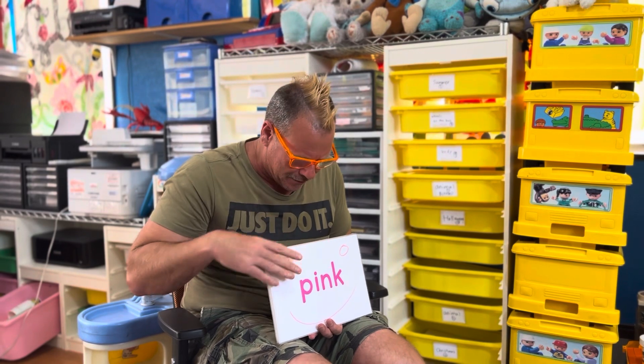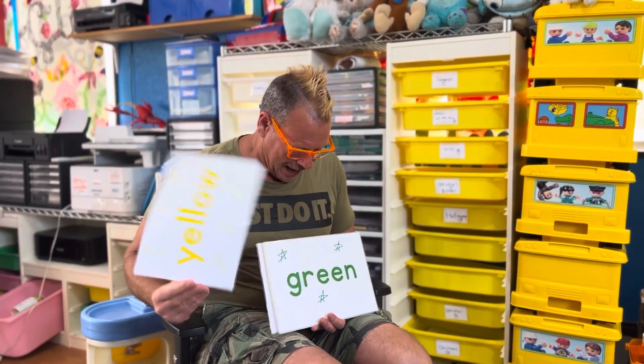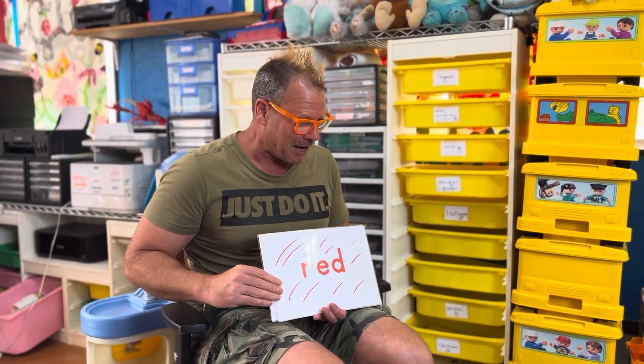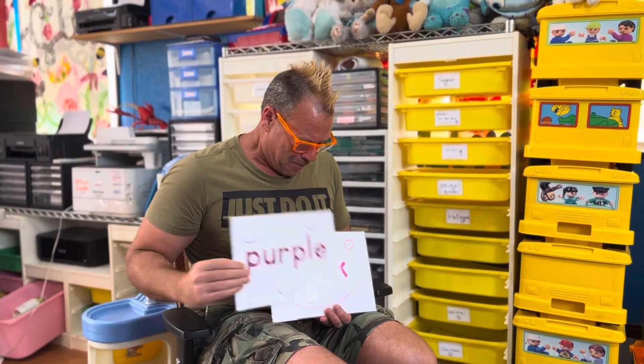One more time faster? No! All right, here we go. One time fast. All right? Ready? Ready? Here we go. Red, orange, yellow, green, blue, purple, pink. One more time faster. Red, orange, yellow, green, blue, purple, pink.